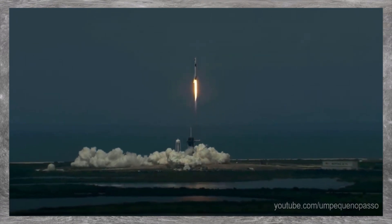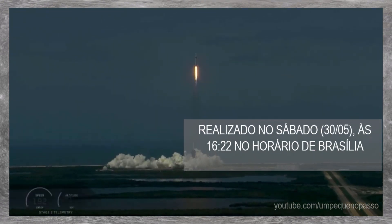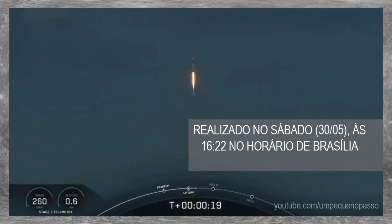America has launched. So rises a new era of American spaceflight, and with it the ambitions of a new generation, continuing the dream.